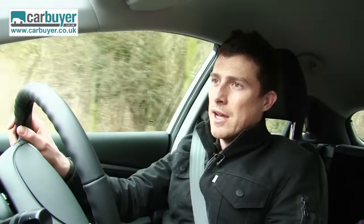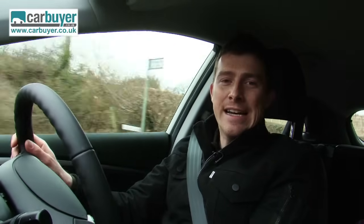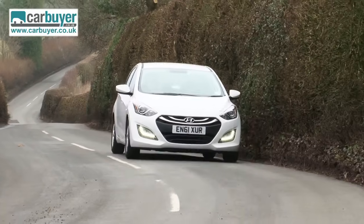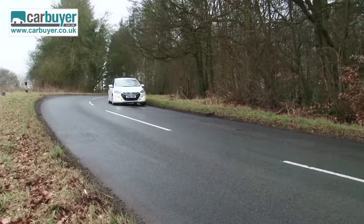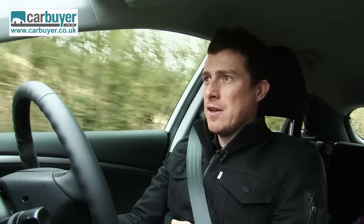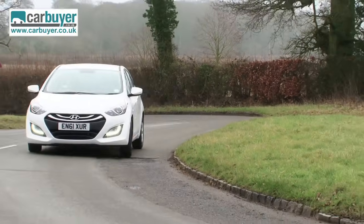The i30 doesn't just impress in town — it's also at home on the open road. The cabin is well insulated from outside noise, making motorway journeys nice and peaceful. It's very comfortable; the ride is a bit firm but deals with bumps well, and the trade-off is that it goes around corners very well indeed. That said, it's not a particularly fun car to drive — if you want a smile on the twisty bits, you'd be better off with a Ford Focus.